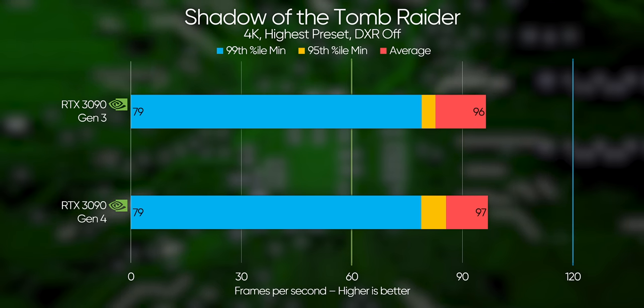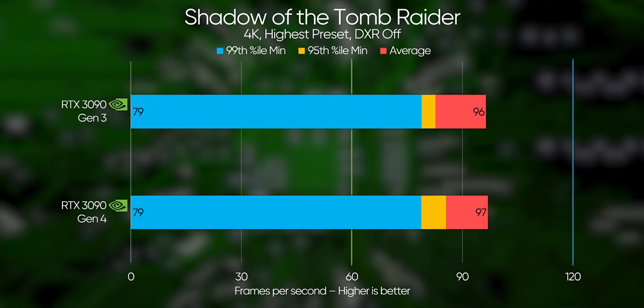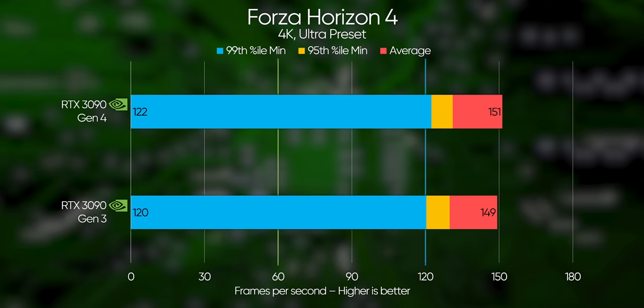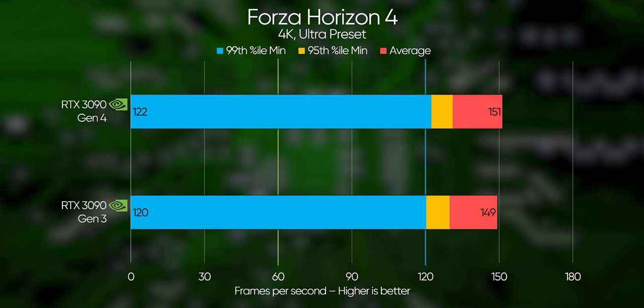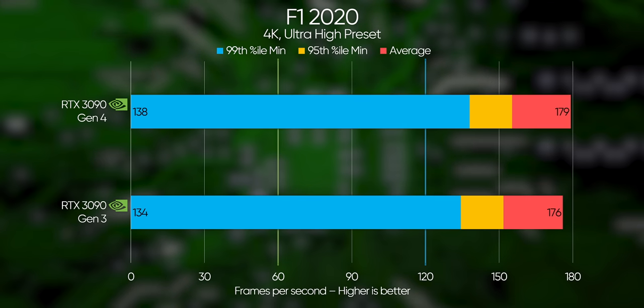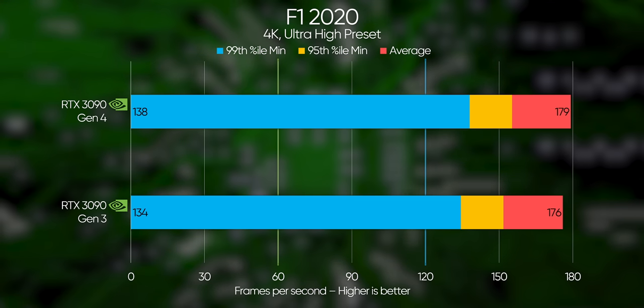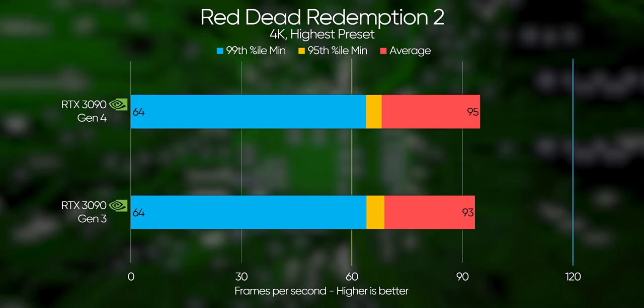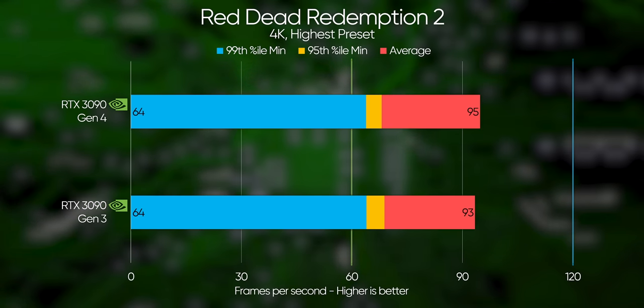What that means is that the experience is generally the same, except that when the game hitches or stutters, it's a little bit more severe on Gen 3, though we couldn't detect it with the human eye in this case. In fact, the difference wasn't much beyond our margin of error in any of the tests that we ran, including Forza Horizon 4, F1 2020, and Red Dead Redemption 2, where Gen 3 frame rates are consistently a frame or two behind Gen 4, but no more.